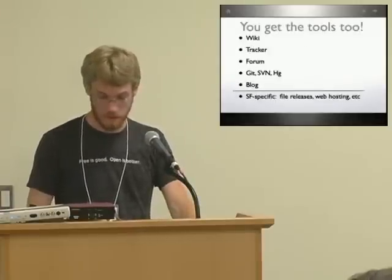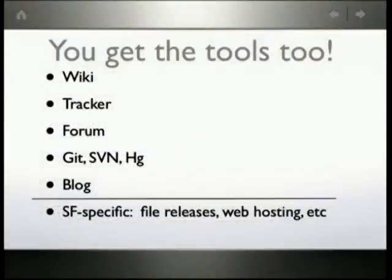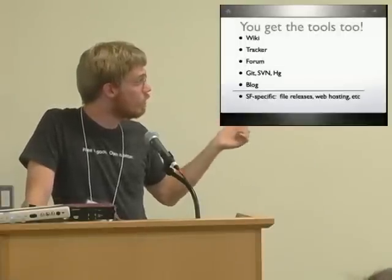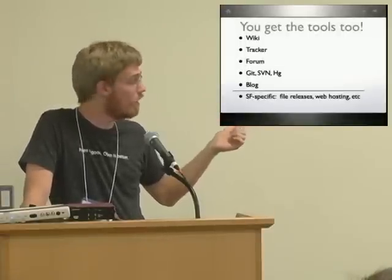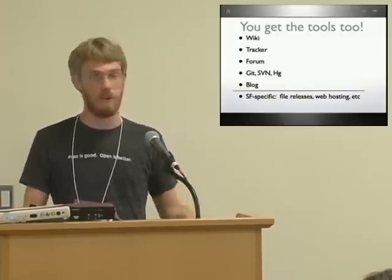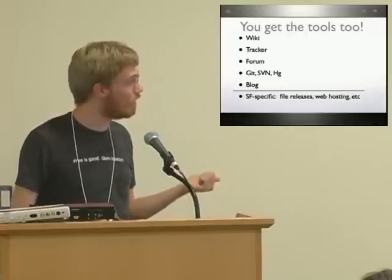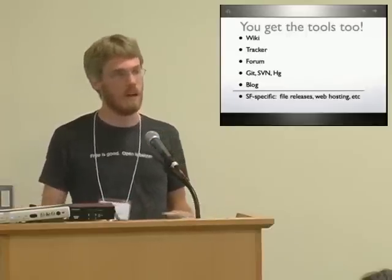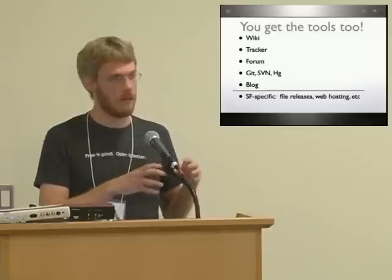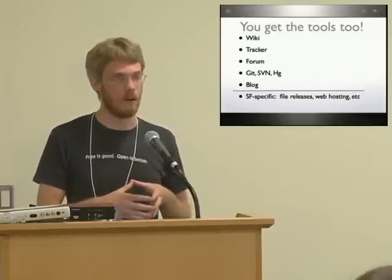That's the basic platform, and you get the tools too. We've built several tools that come with Allura. The wiki, the tracker, forum — we support Git, Subversion, and Mercurial. And there's a blog tool. There's a few SourceForge-specific ones; we run our own instance of this on SourceForge. Things like file releases and web hosting — we have some tools to implement those that aren't open sourced.